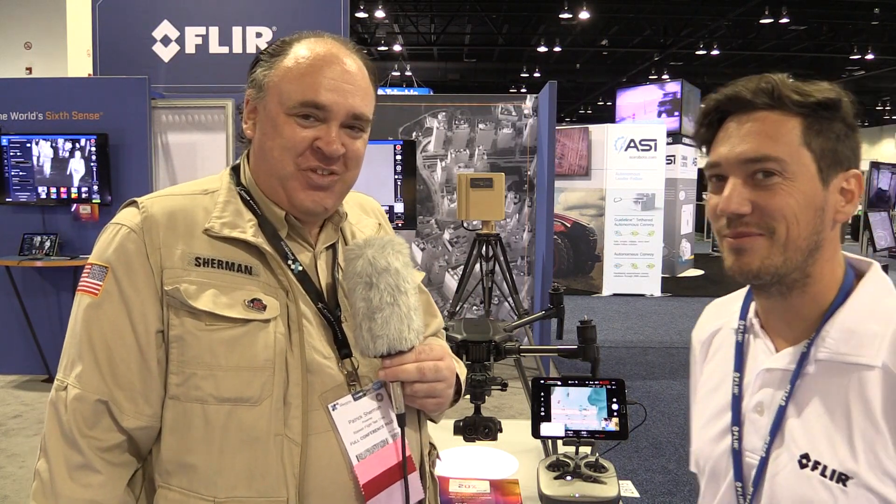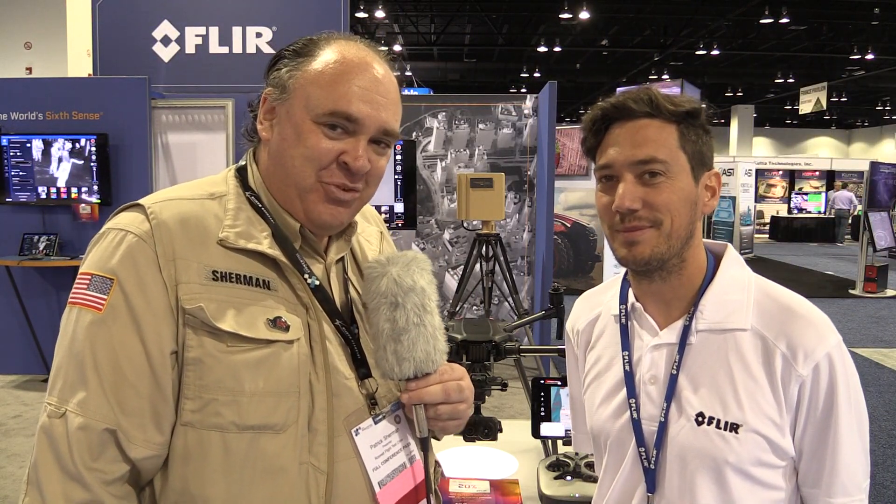Outstanding. Randall, thanks so much for having me on board. And from Exponential 2018, this is the Roswell Flight Test Crew signing off. Thanks again, Randall.